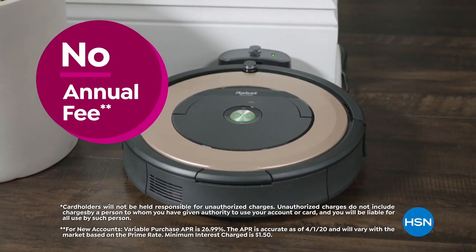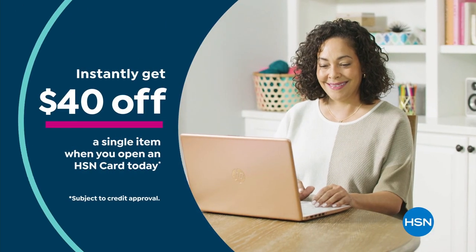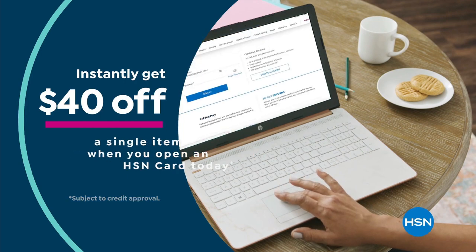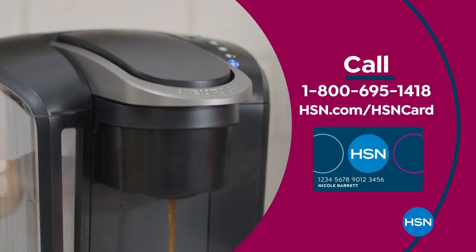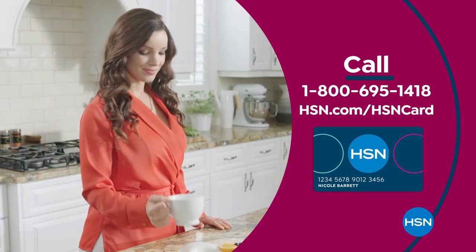Includes fraud protection and there's no annual fee. Apply now and instantly get $40 off when you're approved. Call 1-800-695-1418 or visit hsn.com/hsncard.